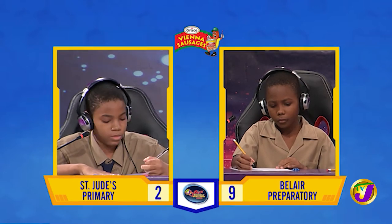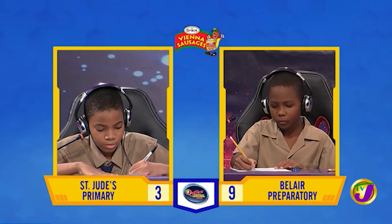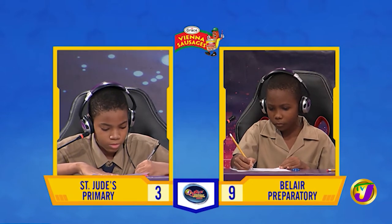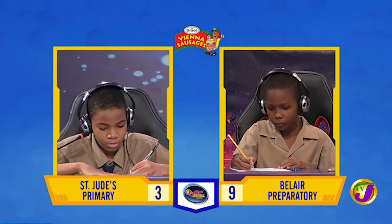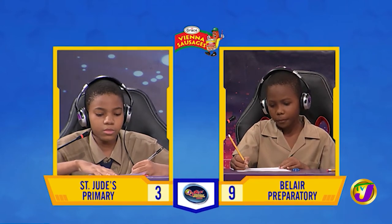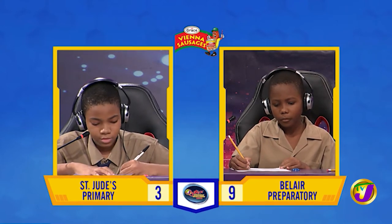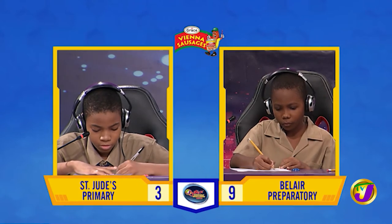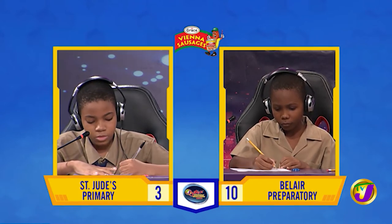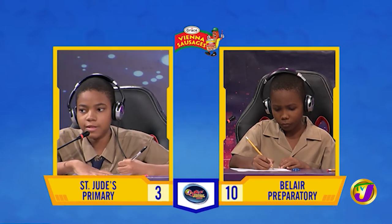And Jayden, what must be added to 189 to make it 1,000? 811. That is correct. Sidane, your questions. What is 87,897 rounded to the nearest 100,000? 100,000. Correct.